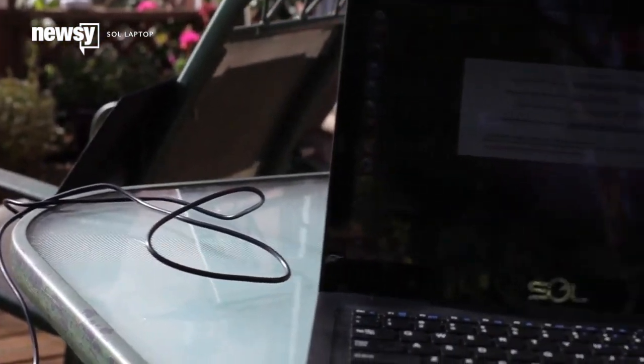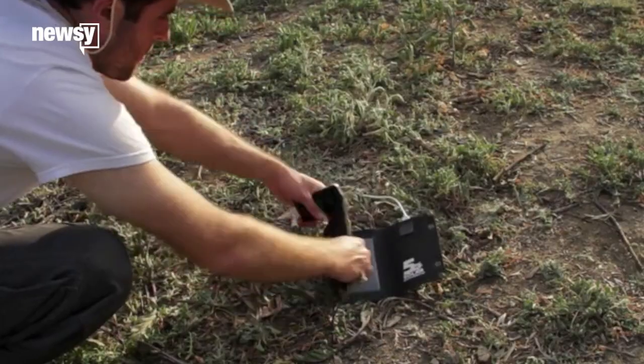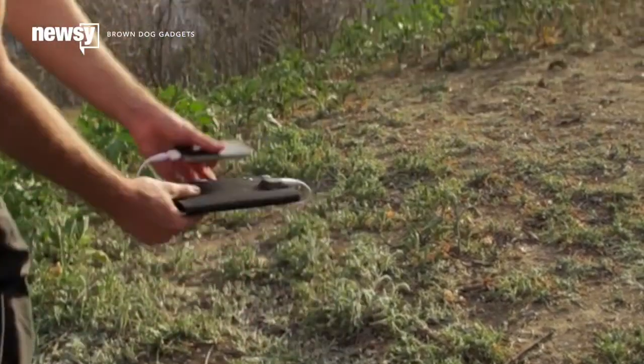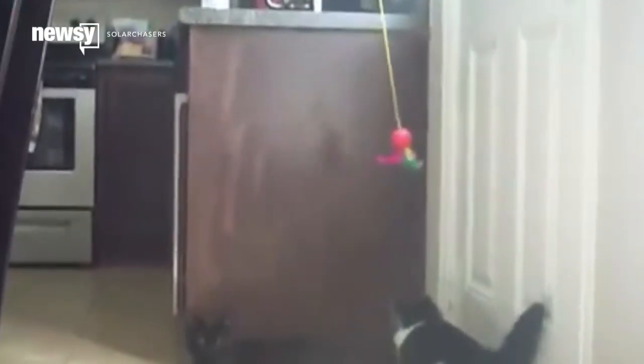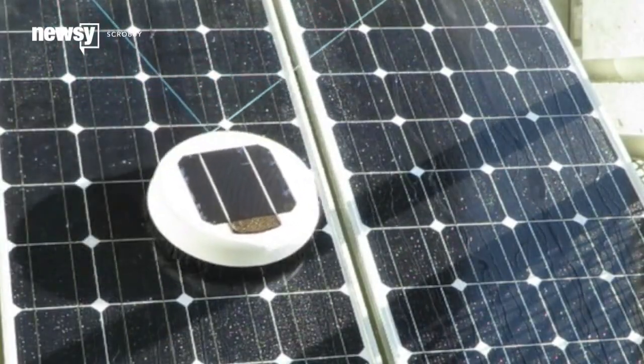So how about plain old electricity? You can get laptops with integrated solar charging built to order, or use any of the solar chargers already on the market to run anything with a USB port. This extends to the ultimate in redundant niche products — solar-powered cat toys and solar-powered robots are cleaning your larger solar panels.